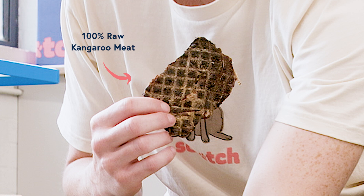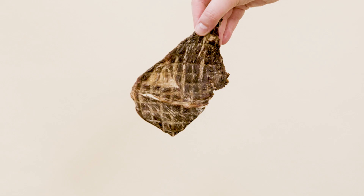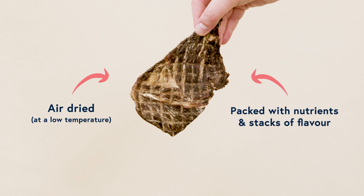They're made with nothing but 100% raw kangaroo meat — and we're talking about muscle meat, not offal or organs. This makes them super lean with a huge 70% protein and just 2% fat. It's then air dried really slowly at a low temperature, locking in more nutrients and stacks of flavor.